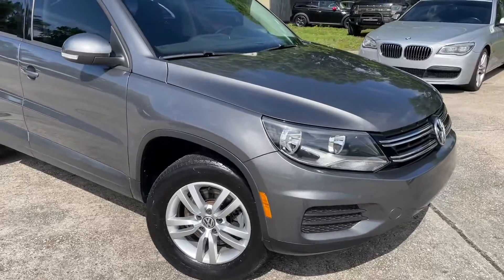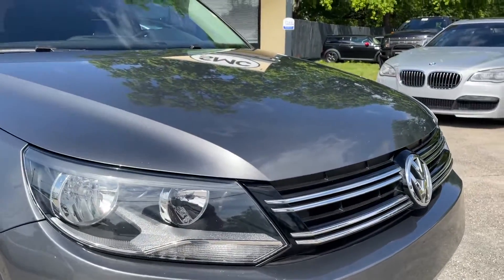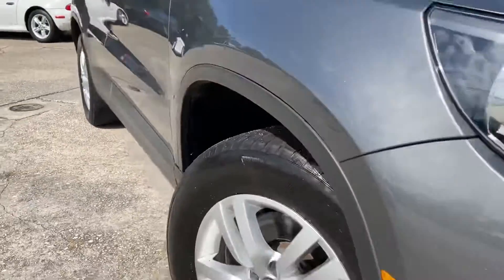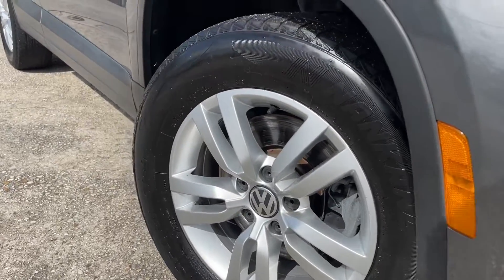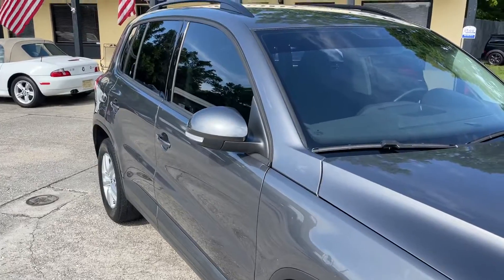Let's go ahead and get started. Front end's looking good — headlights, grille, paint looking nice and slick. Beautiful shade of gray with the metallics, five-star alloy wheels, good tires with plenty of tread. Exterior body's in good shape.